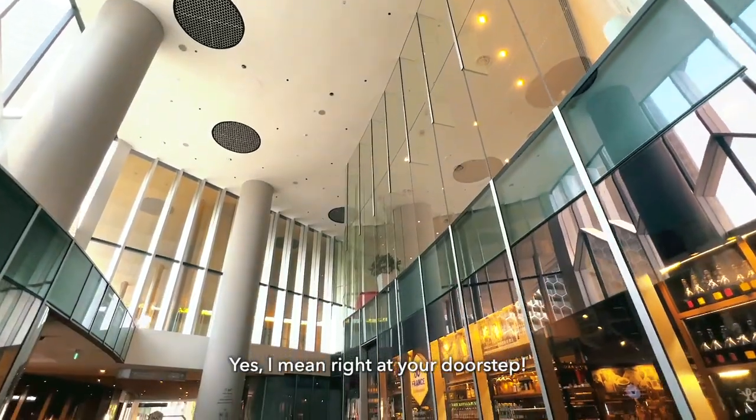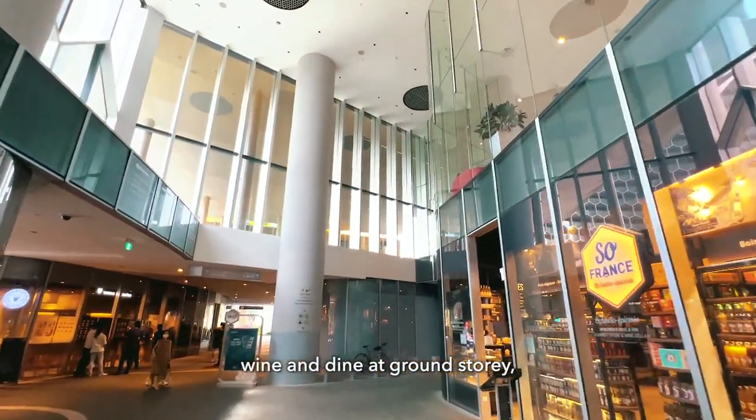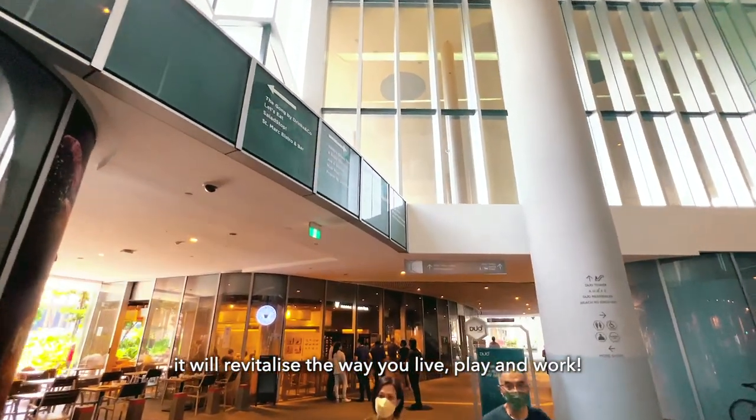And yes, I mean right at your doorstep. With an MRT station right at your basement, dine and shop at ground story, and walking distance to the central business district, it will revitalize the way you live, play, and work.